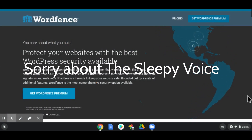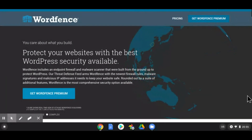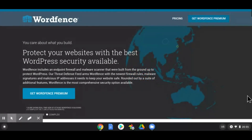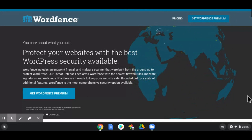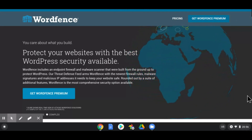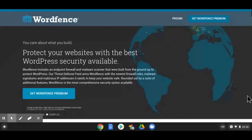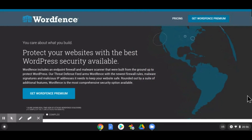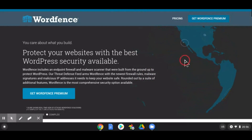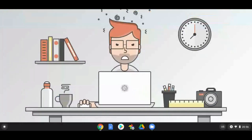Hey everyone, it's Adam from Shopify WordPress Tech. Today we're going to cover a very important topic which is the security of your website. If you are a creator or a builder of a WordPress website, blog, or store, you need to secure it with a very intensive security plugin. I'll show you some data today from one of my sites.